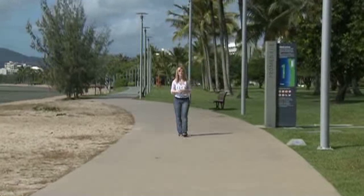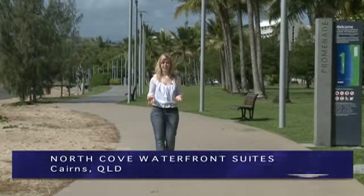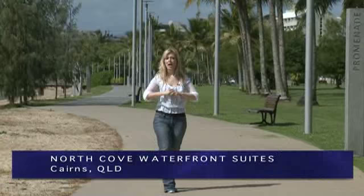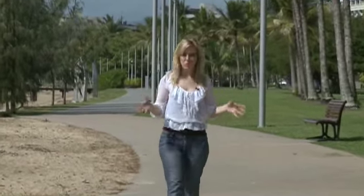You couldn't ask to be any closer to the water than this. The boardwalk here on the promenade is the perfect place to come and take a stroll in the morning. The North Cove Waterfront Suites are away from all of the hustle and bustle of the city, but they're still in walking distance from the main part of Cairns.